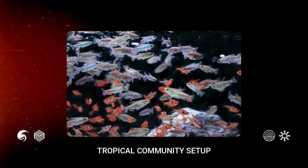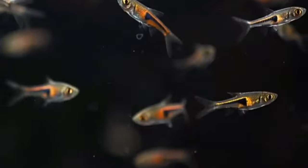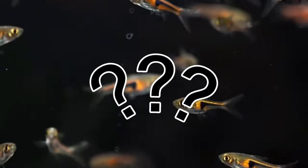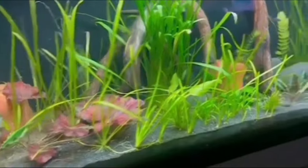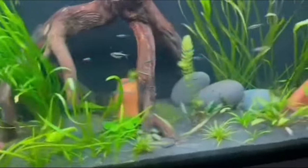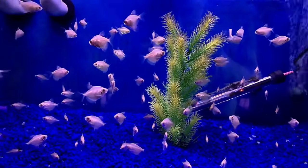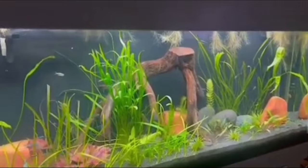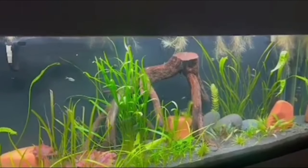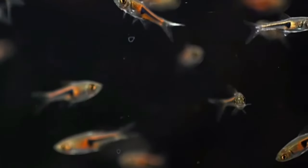The tropical community setup is a top pick in the aquarium hobby. It lets you keep various freshwater tropical fish together in one tank, and you can mix and match different fish species, creating a diverse and vibrant underwater environment. However, it's vital to do some research for each fish carefully, because some prefer different water parameters and temperatures, while others just straight up don't get along. Filtration and heating are also essential for this type of fish tank.